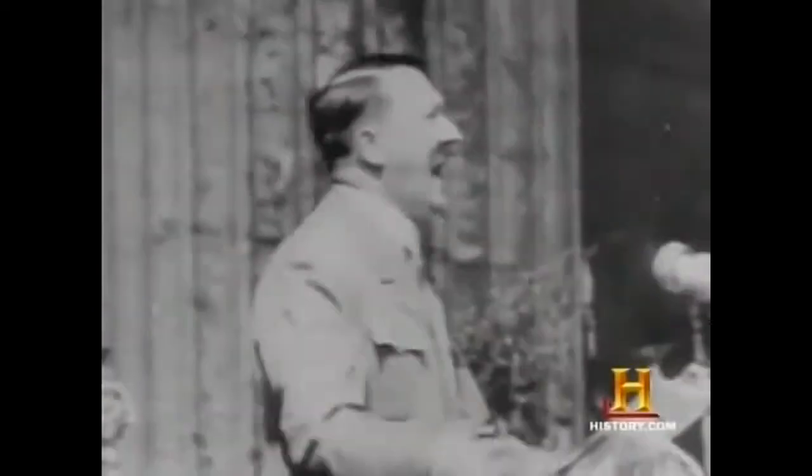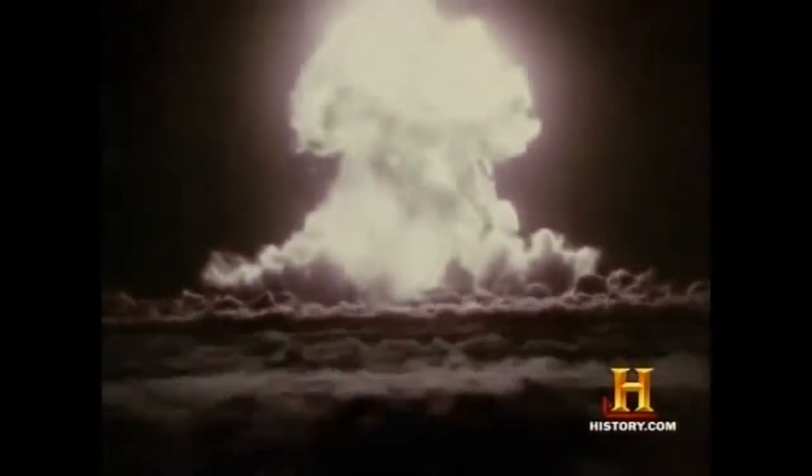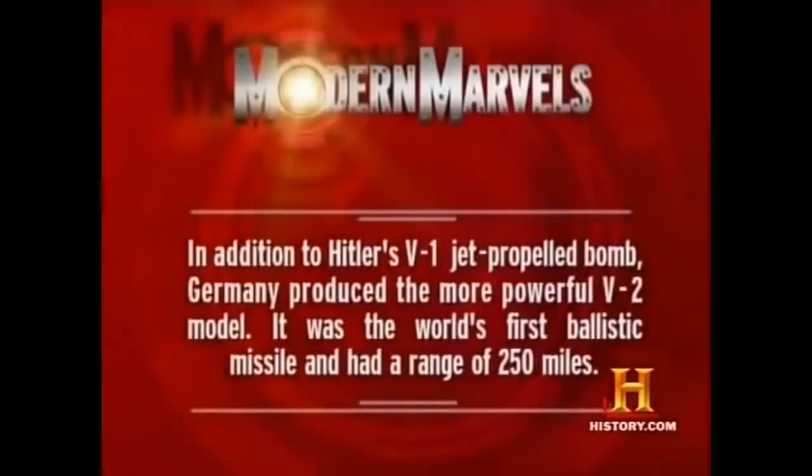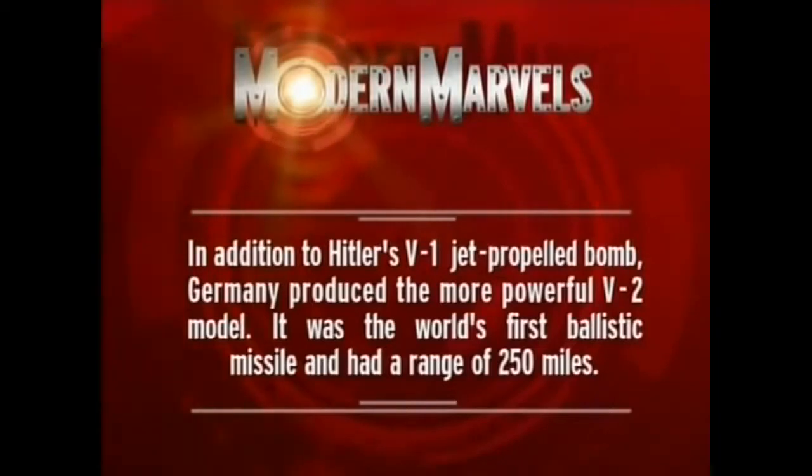In 1938, German scientists fueled Hitler's dream of world conquest when they discovered nuclear fission. Very quickly, that information spread throughout the scientific community, and it was immediately realized that this discovery could be used to make a great source of energy — or a bomb. By 1942, the threat of Germany producing a nuclear weapon compelled American leaders to take bold action, and the race was on to create the world's first atomic bomb. Germany also produced the V-2, the world's first ballistic missile, with a range of up to 250 miles.